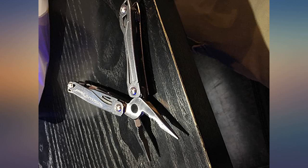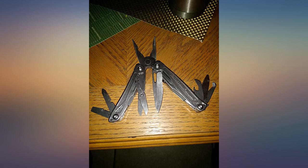It's well made. My favorite tools are the package opener and scissors. I'm not crazy about the combo blade, but it's fine.